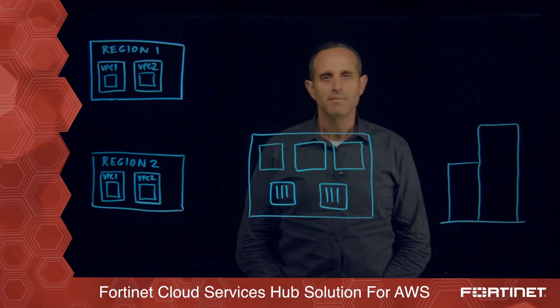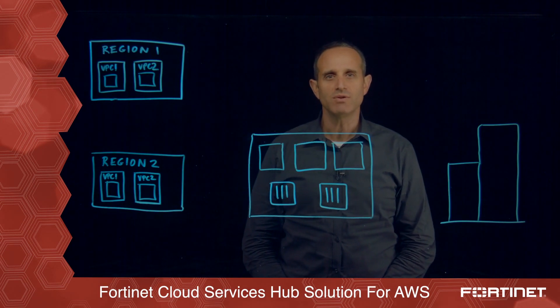Hi, I'm Lior Cohen, part of Fortinet's Cloud Security products and solutions team. What I'm going to be talking to you today about is Fortinet's Cloud Services Hub solution for AWS.